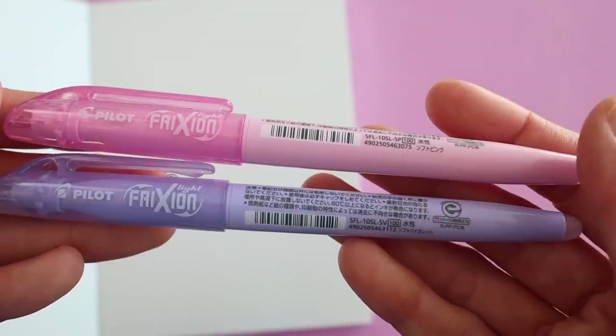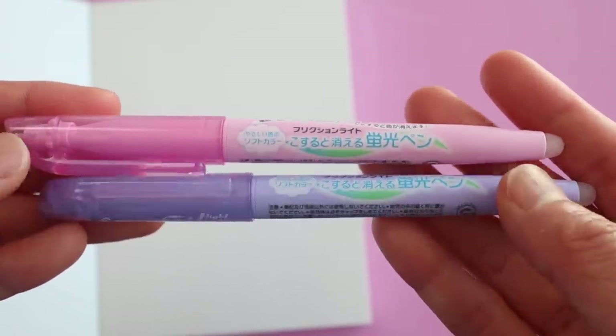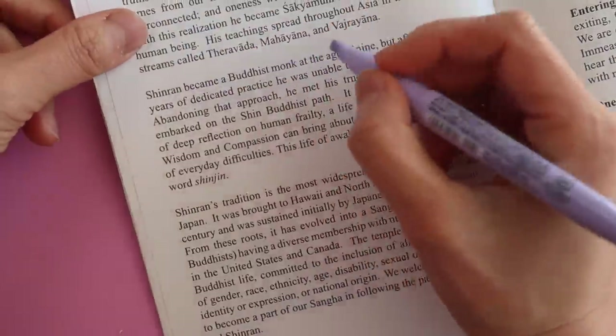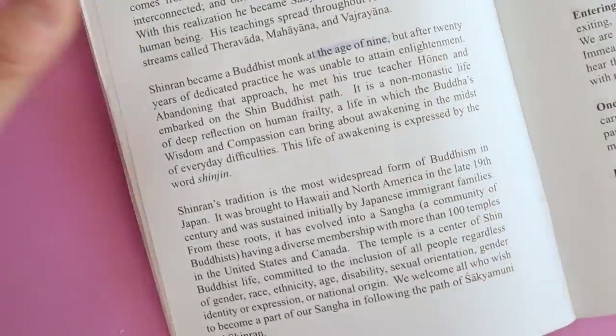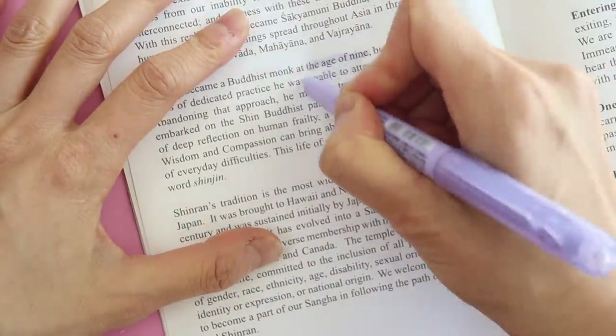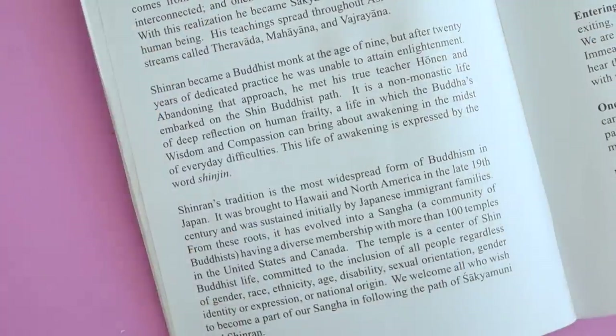One of the most annoying things about highlighting is that when you accidentally highlight something you don't want to highlight, you can't go back and erase it. But behold — the friction highlighter. You highlight something and oops, you didn't want to highlight that — so you just erase it. Isn't that magical?